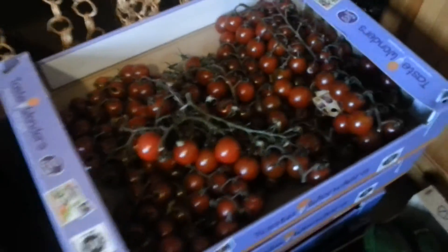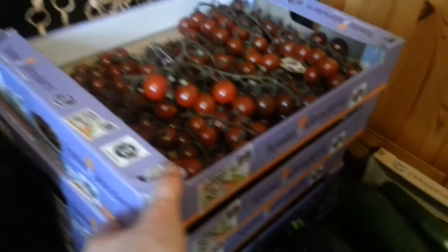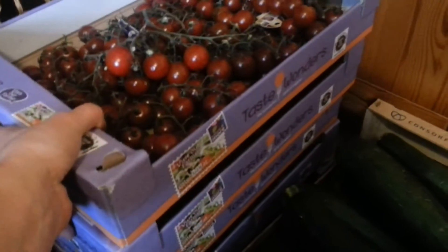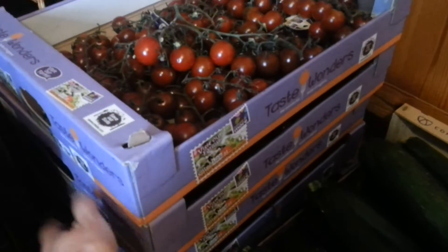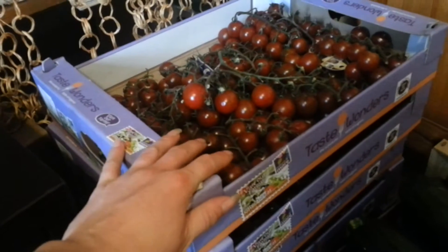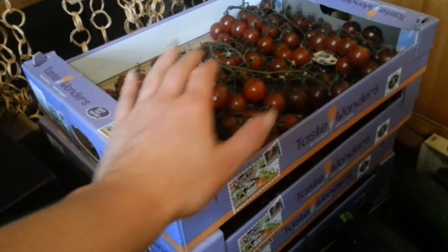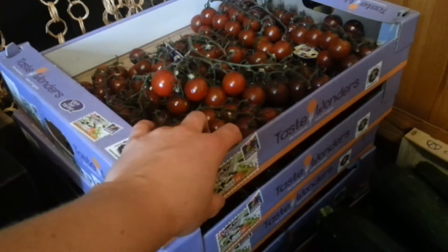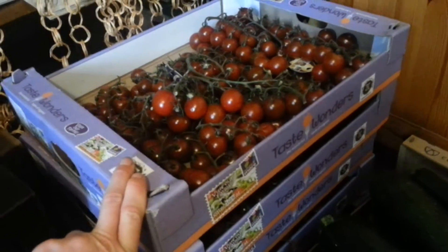So we start off with tomatoes. These are the best tomatoes that I ever tasted. I've got five of these and they're all full of tomatoes. It's one euro per kilo, so all of these I got for less than 15 euros. My fruit dealer always gives me so much discount. It's just amazing.